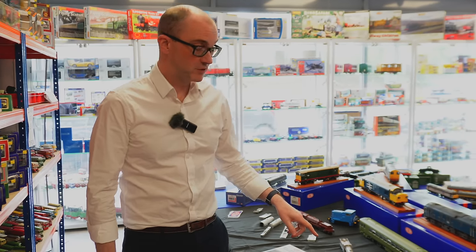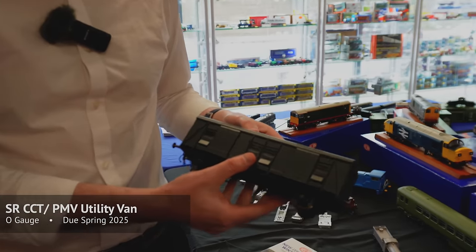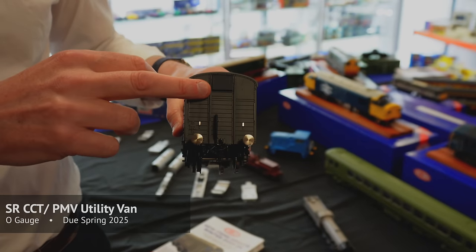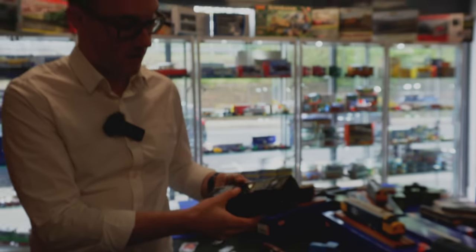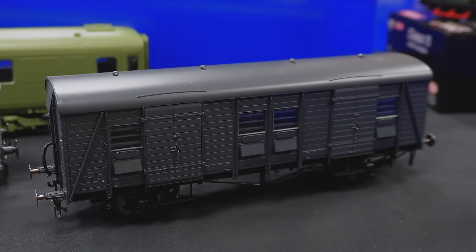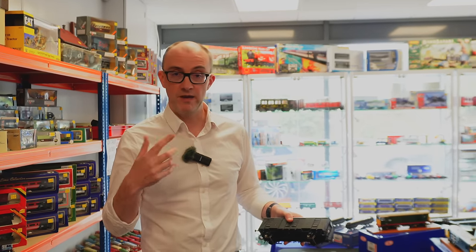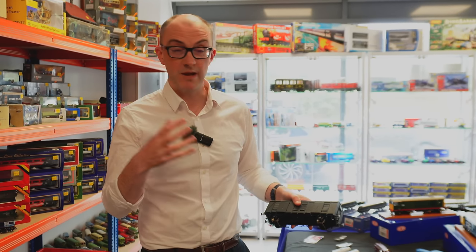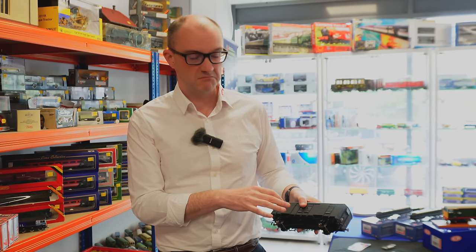Moving over to rolling stock in O gauge, we've got the first sample of our Southern Utility Van. This is the PMV version — Parcels and Miscellaneous Van — with fixed ends. We're also doing it as the CCT with end doors. These vans were built by the hundred by the Southern Railway and into BR days, used all over the country — not just on the Southern. It's the first ready-to-run model in O gauge. Available in Southern Railway Green, BR Green, Maroon, BR Blue, and departmental liveries — out spring 2025.